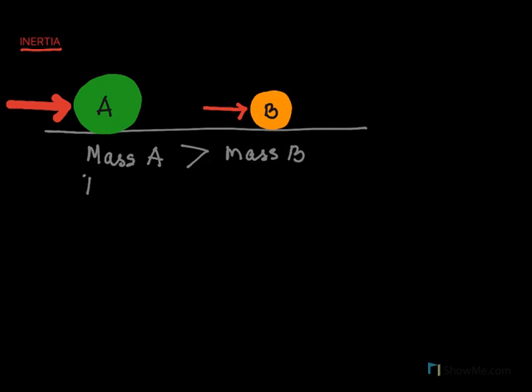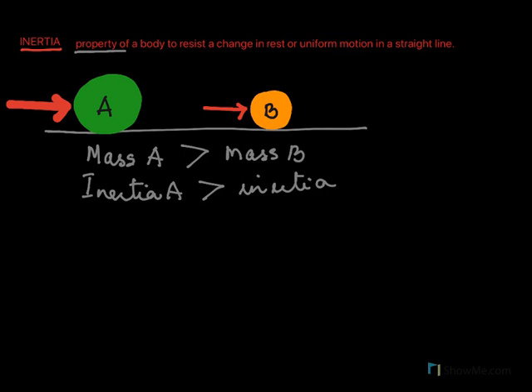Hence we say the inertia of A is greater than the inertia of body B. Inertia is a property by which a body resists the change in motion — if it is at rest it wants to continue to be at rest, and if it is in motion it wants to continue to be in motion. So inertia is defined as the property of a body to resist a change in rest or uniform motion in a straight line. Objects with larger mass have more inertia and are more difficult to move; objects with less mass have less inertia and are easier to move.